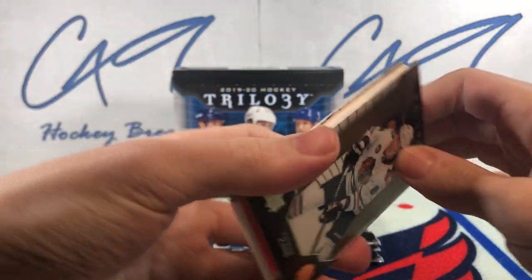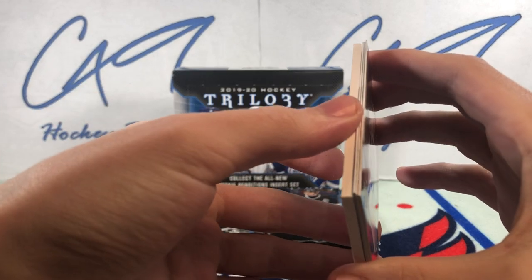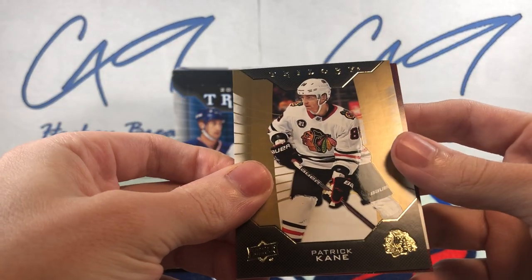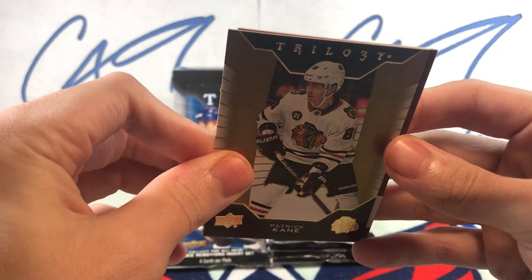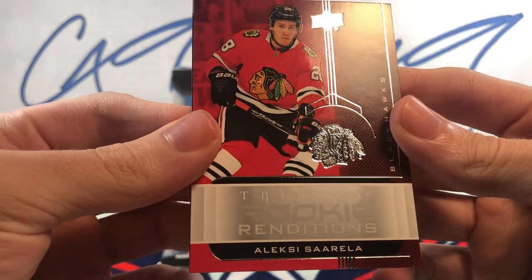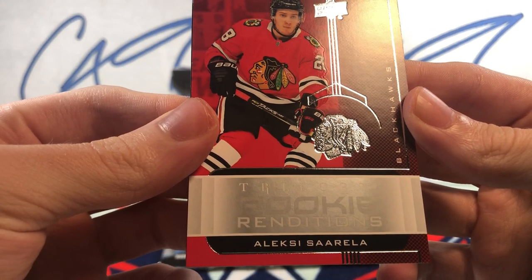These two boxes — this is the second one bought back on release day a year ago. Had no idea how bad the quality control was back when I bought these boxes. Trilogy Rookie Renditions Alexei Sarola.